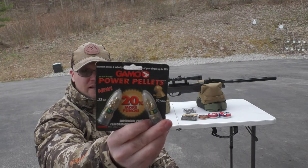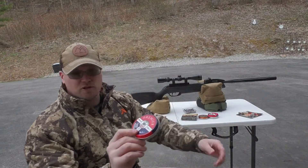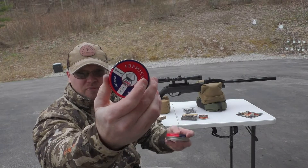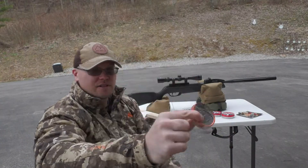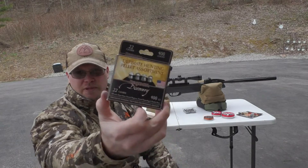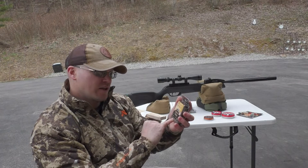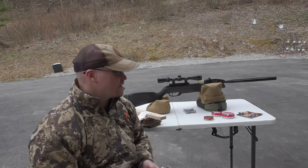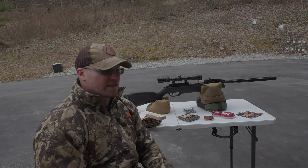PBA — performance ballistic alloy pellets — we'll give those a try. I have got Premier, which is a Crosman brand; these are domed, and then I've also got the Premier pointed. Both the domed and the pointed are 14.3 grains. I've got the Gamo Red Fire. And then I ordered this — it's from Benjamin, it's an assortment, a four pack of 100 each. It comes with a super point, a domed magnum, a pointed expanding, and a hollow point. So I have eight different types of pellets today. I'm looking for the best group and penetration — going to shoot two of each and then compare.